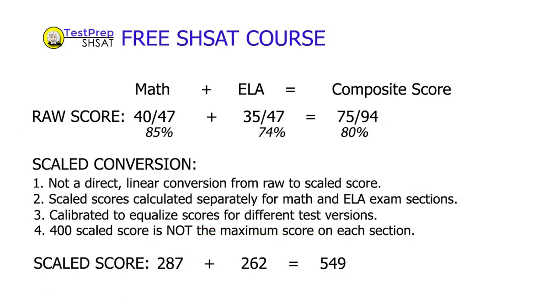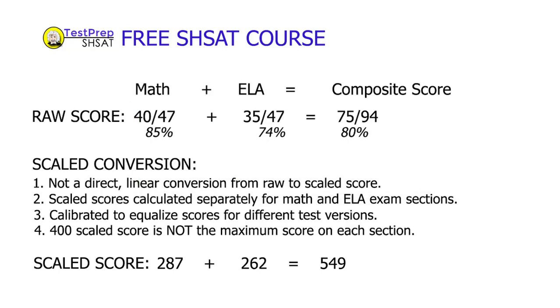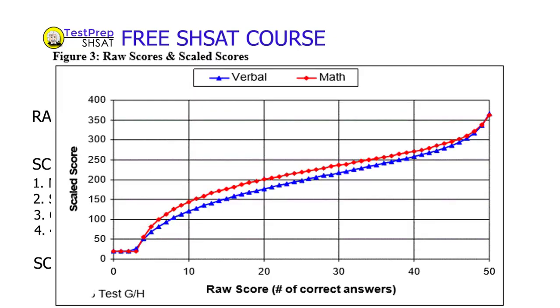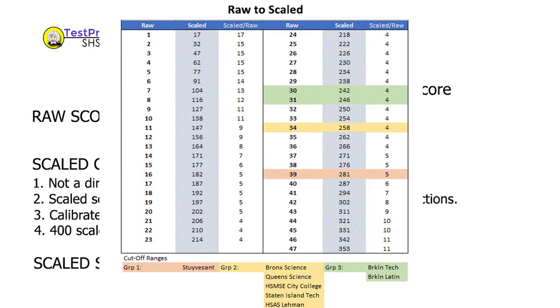I want to clarify a couple of details. If, for example, you got 40 raw points out of 47 on the math exam, you would have a score of about 85%. It is incorrect to multiply that 85% by a 400 scaled score total to get a scaled score of 340 — that's not how it works. The relationship between raw score and scaled score is not direct; it's not a linear relationship except for the range in the middle, roughly from 20 to almost 40 raw points. Each point outside that range can be worth twice as many scaled score points. So make sure to use an appropriate conversion table from raw scores to scaled scores — that will be vastly superior to simply multiplying the percentage correct by 400.